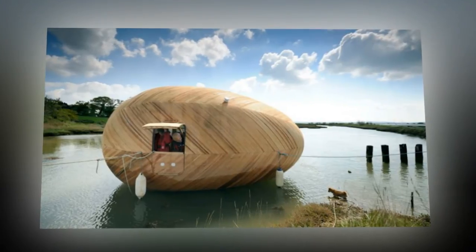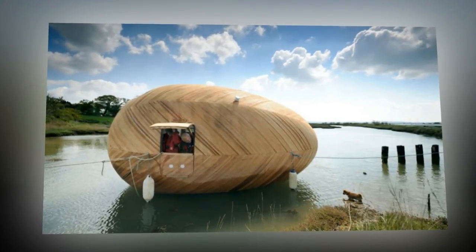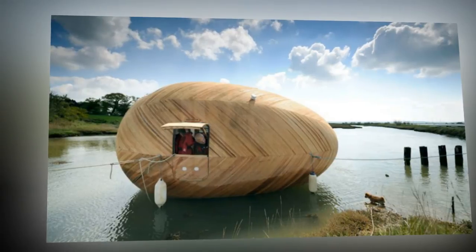Other architects seem to agree — the egg shape is emerging as a popular concept for green living space. When the Ecocapsule reaches the market next year, the buzz will reach new heights.